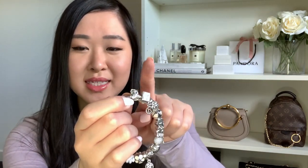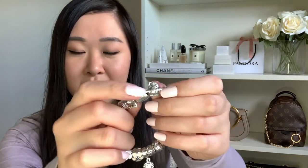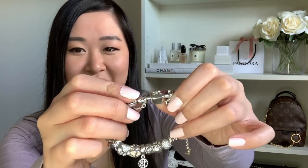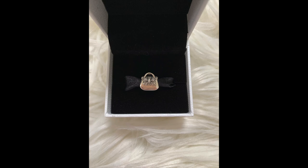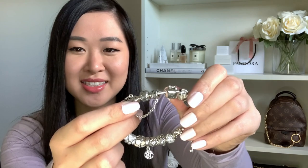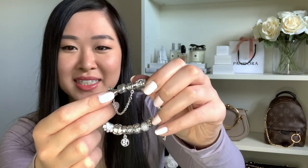I wanted to add something special to remember my graduation, and the owl's chest is filled with cubic zirconia stones. The very last charm on my bracelet is — no surprise — a little handbag, with a bow featuring cubic zirconia stones. Obviously I'm a huge handbag lover and I needed that to complete my collection. That's my entire Pandora moments charm bracelet.